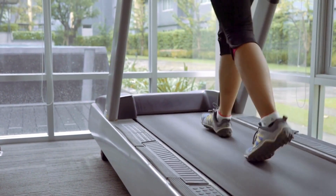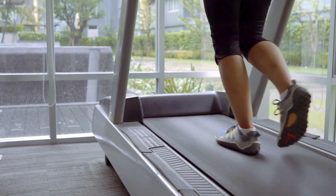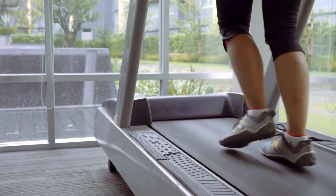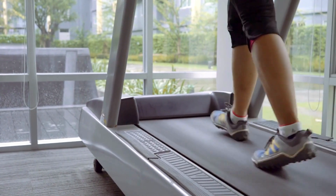While it can accommodate light running, the short deck and lower horsepower limit intense sprint training. This compact apartment treadmill is better suited to casual training for cardio and endurance.